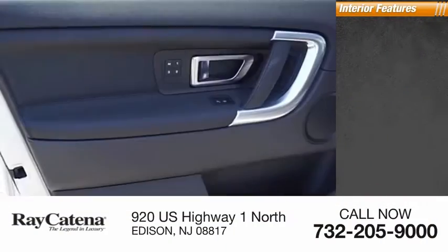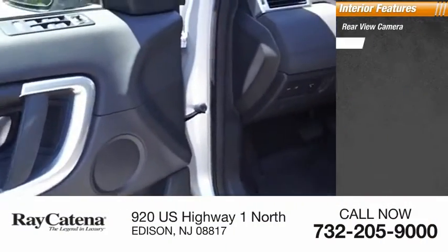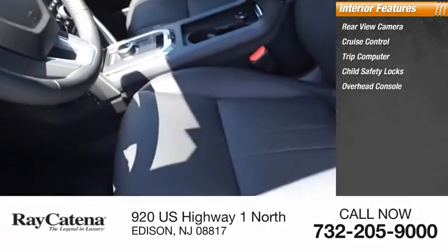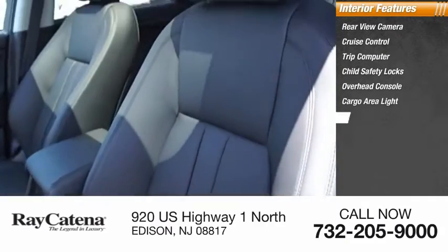Inside you'll find rear-view camera, cruise control, trip computer, child safety locks, overhead console, cargo area light, and rear floor mats.